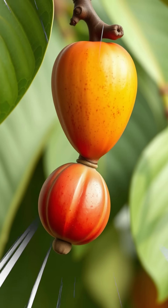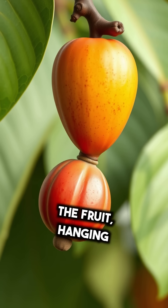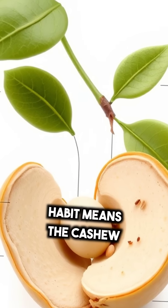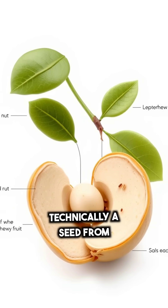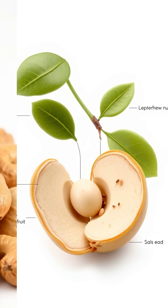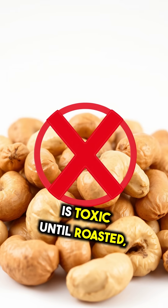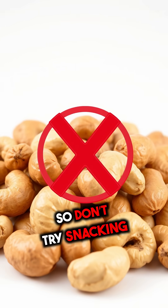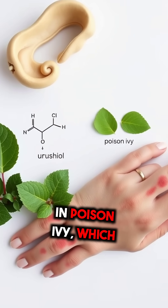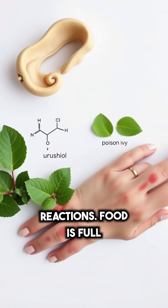Here's a wild one. Cashews are actually seeds that grow outside the fruit, hanging beneath a cashew apple. This strange growth habit means the cashew nut you eat is technically a seed from a fruit that's part of an accessory structure. And the nut itself is toxic until roasted, so don't try snacking on them raw. The shell contains urushiol, the same chemical found in poison ivy, which can cause severe skin reactions.